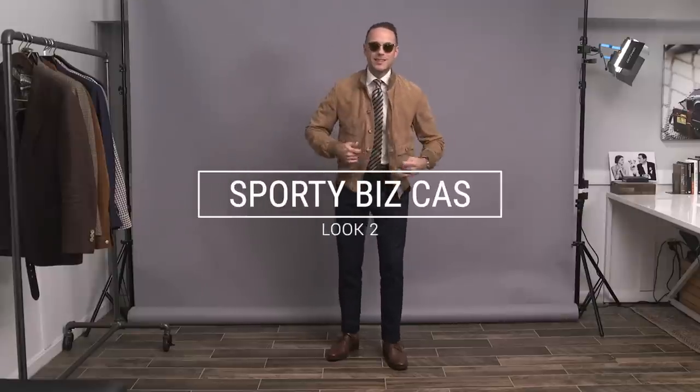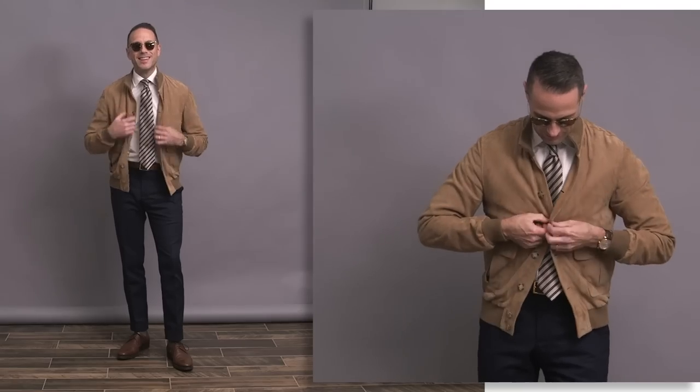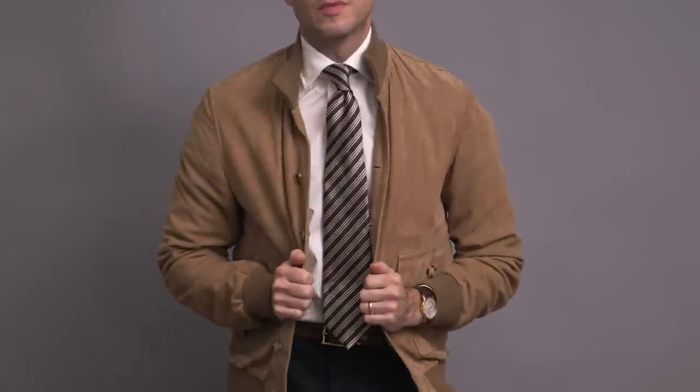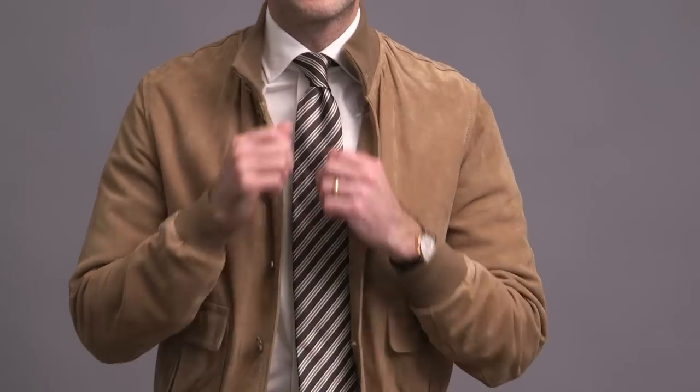When we're getting into fall, outerwear becomes such an important part of an outfit. I specifically built this look around this jacket — it's by Valstar, in a sand suede. I really love how this brings to the look not only an element of elegance because of the fabric, but also a degree of sportiness because of the style of the jacket. Combining these elevated and luxe sporty pieces with more classic and traditional styling is one of my absolute favorite things to do.